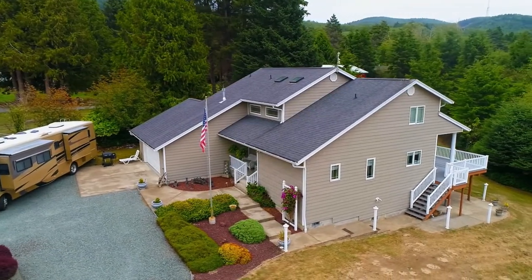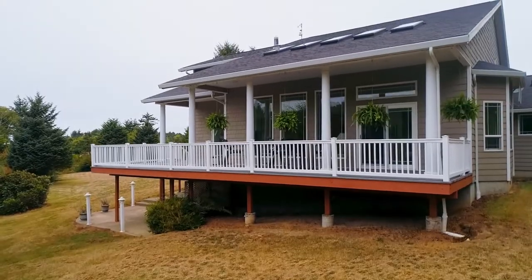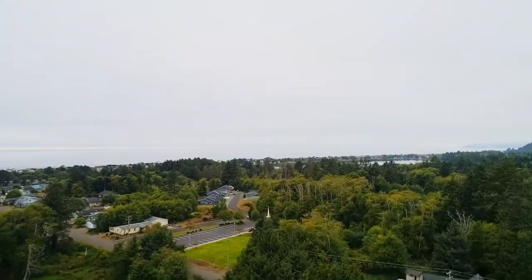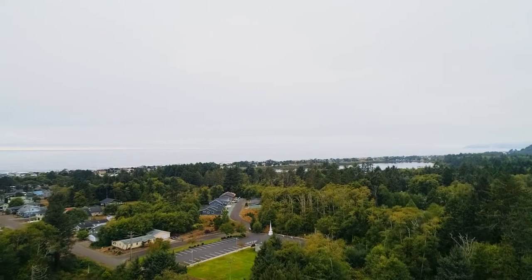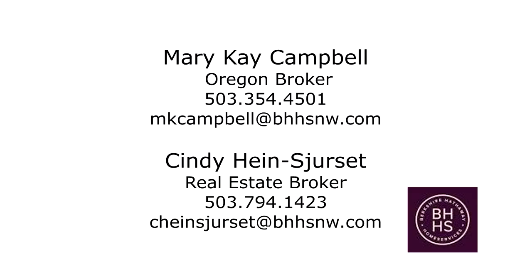A rare opportunity for a serene retreat that's ideal for entertaining and enjoying tranquil Rockaway Beach. It's all here ready for you to call home. This is just a preview — there's so much more for you to see. For more information or to schedule your personal tour, please contact Mary Kay Campbell or Cindy Hindrissette with Berkshire Hathaway Home Services.